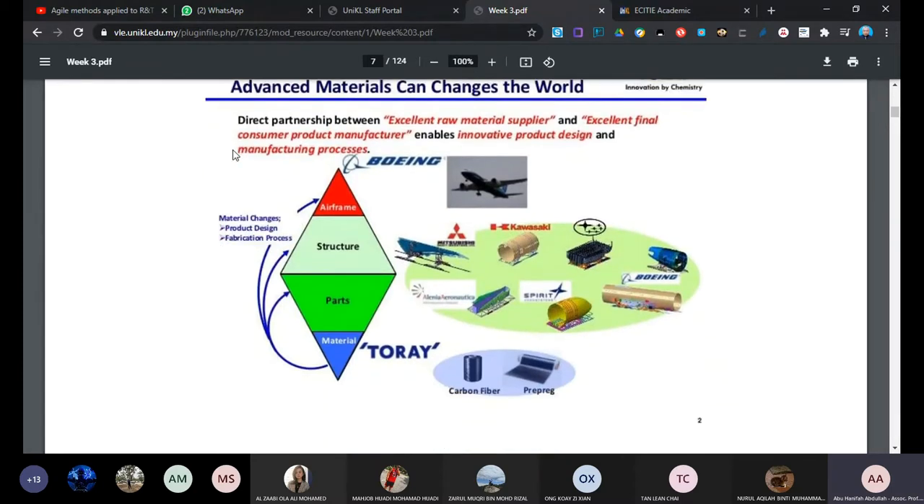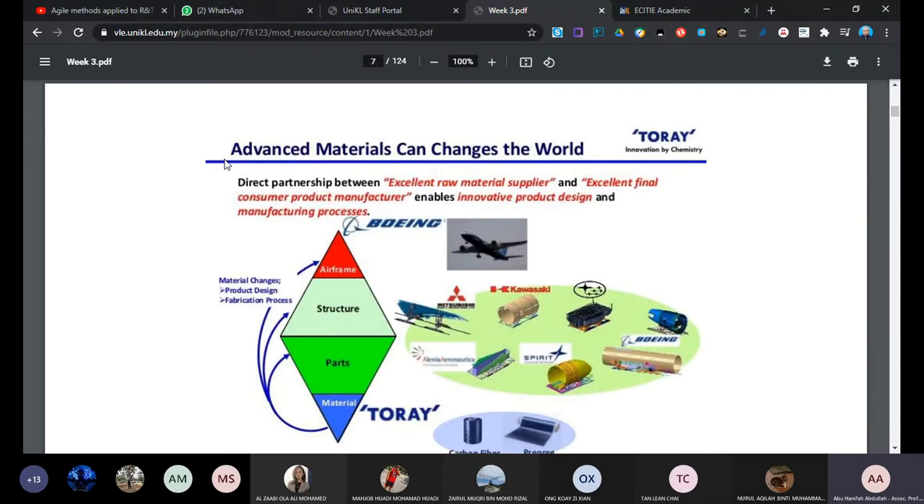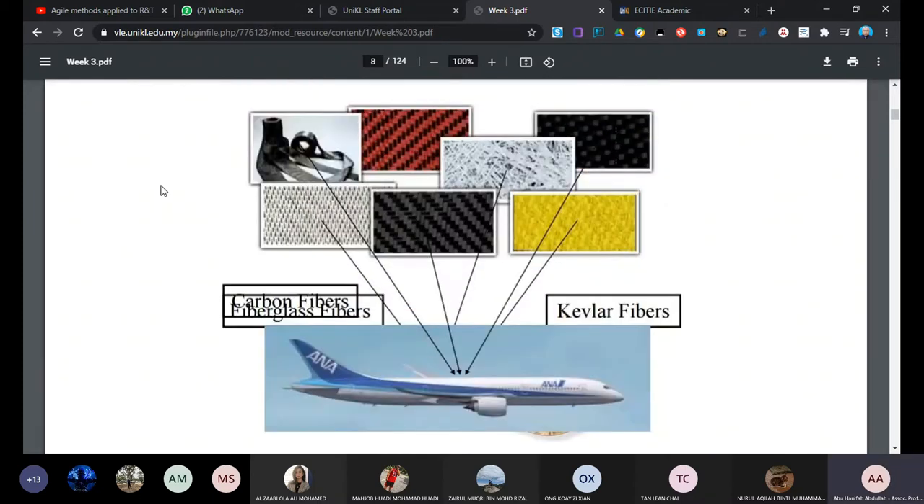The materials - this shows how advanced materials change the structure more and more because aircraft companies are using composite material as the primary structure. This is what the material looks like. We have carbon, kevlar, and glass as fibers, and we also have the matrix which is the resin. Fibers and matrix make the composite. The fibers are normally carbon cloth, kevlar cloth, or glass cloth.